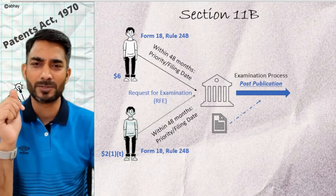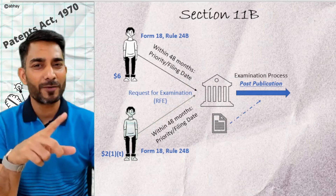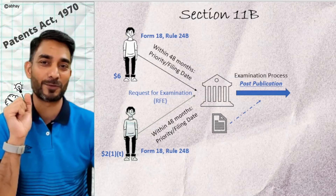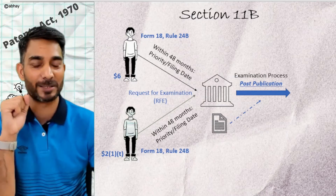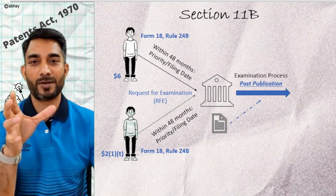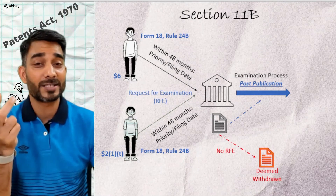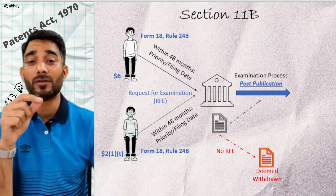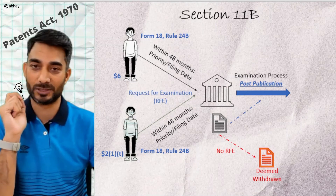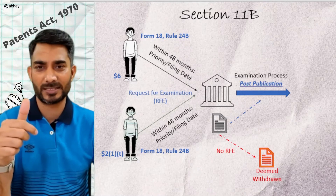Such a person can use the same forms within the same timelines. We will talk about where the examination report goes in the next episode when we go over the examination process at the patent office. Now we know that RFE is a must for the patent office to take up examination. If the RFE is not filed, your application is deemed withdrawn. Therefore, a request for examination must be filed if you want your application to be processed further.